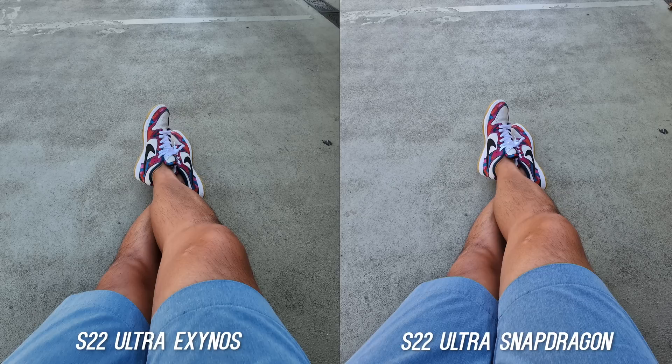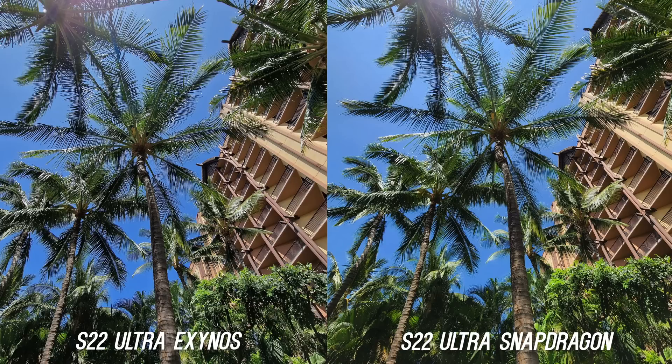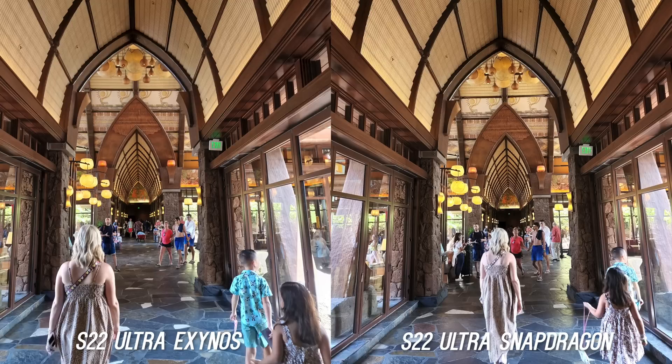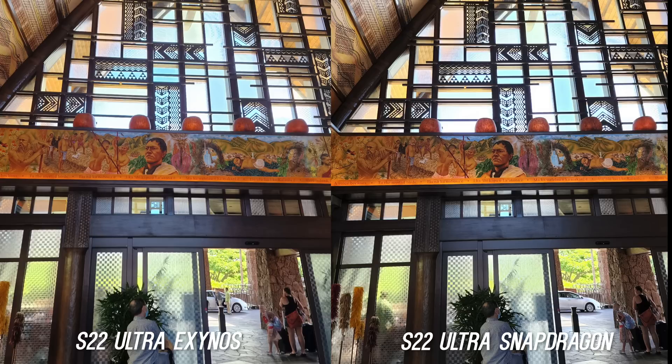Let's start with the daytime pictures. I left scene optimizer on to make things fair and every image and video was shot in auto mode. Both phones have their latest software updates installed. Depending on where you live you get a different processor — I wish Samsung would just go with one chipset but it is what it is. I know a lot of people want to know if the Exynos got any better with the updates or if Snapdragon is still just better all around. There are some surprising results so make sure you watch this one all the way through.